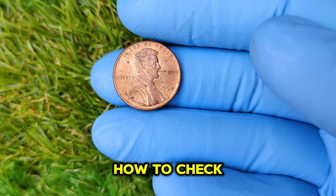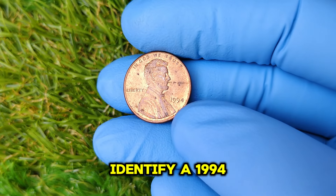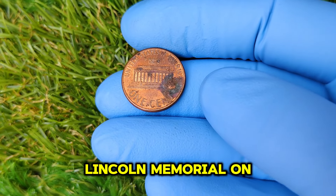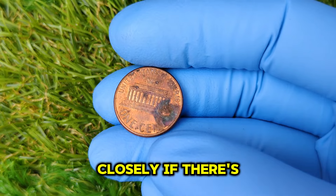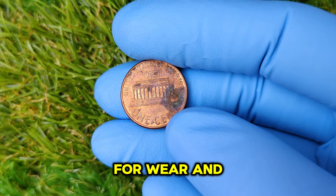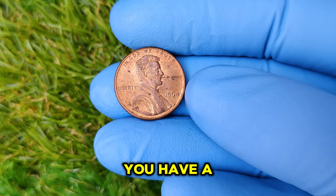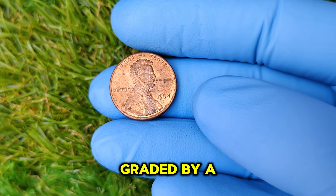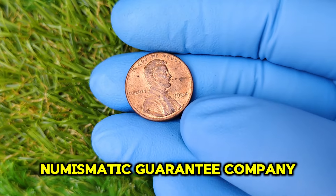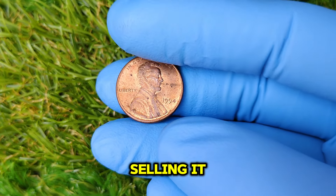How do you check if you have this valuable penny? Make sure it's from 1994 and has the Lincoln Memorial on the reverse. Examine the coin closely — if there's no mint mark, it was made in Philadelphia. Inspect the coin for wear and tear; the clearer the details, the higher the potential grade. If you believe you have a high-quality specimen, consider getting it graded by a professional service like PCGS (Professional Coin Grading Service) or NGC (Numismatic Guarantee Company).